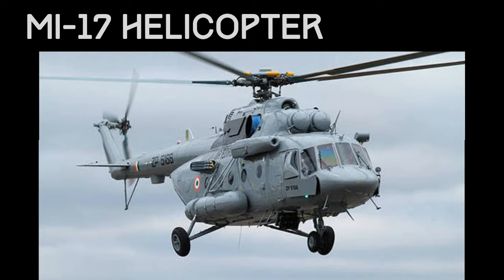Hello. Welcome to Wikidios. In this video you are going to see the details about the MI-17 helicopter. So let's get started.